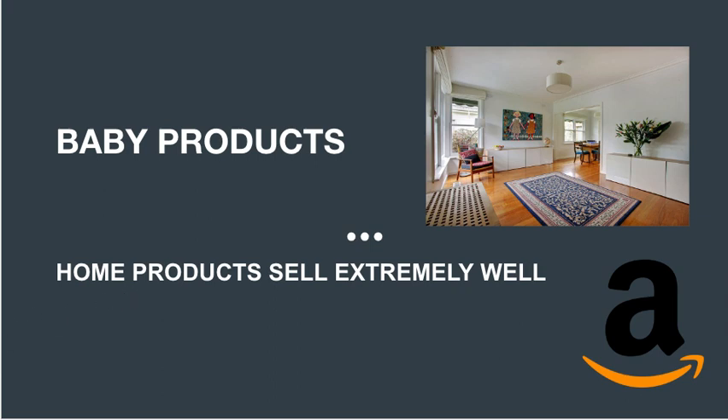Next up is baby products, which are consistently a strong category on Amazon. Babies need a lot of stuff — from nappies to strollers to car seats, there's always something new for parents to buy. Many parents find it more convenient to purchase baby products online rather than going to a physical store. For example, a woman in the later stages of pregnancy is much more likely to shop online, and for the first three to four months after having a baby, many women are largely housebound and rely on online shopping.